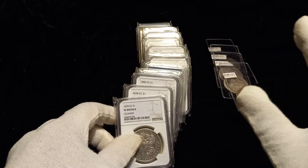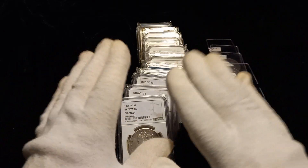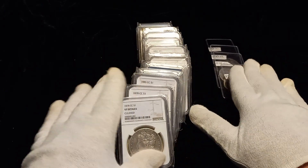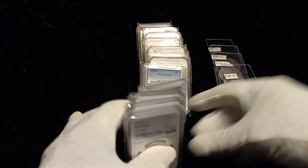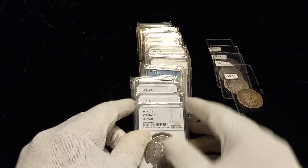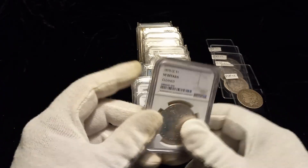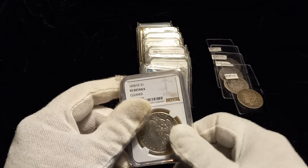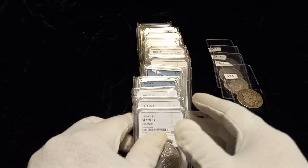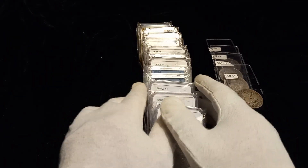I've already sent him an email with the date, mint mark, whether it was a raw coin. I did Carson City's in a separate list, which I have 8. And then I made another list of 12 other date coins, and I listed the date, the slab company — PCGS, NGC, Anacs, whatever — and the grade on the slab. And asked him if he wanted me to send them up for his evaluation to purchase, and he sent back an email: yes.